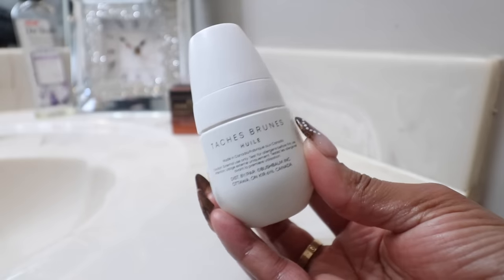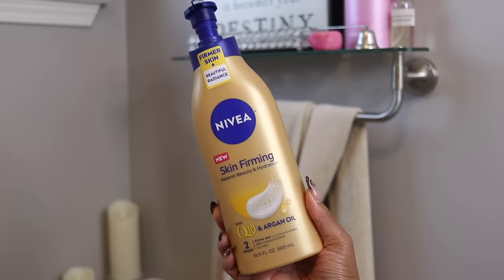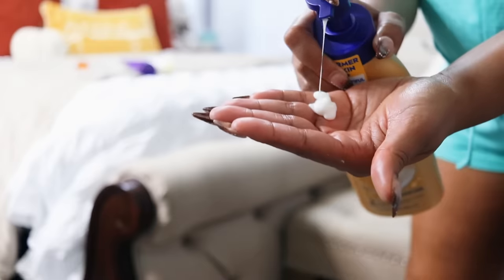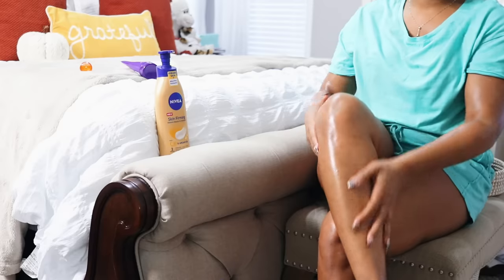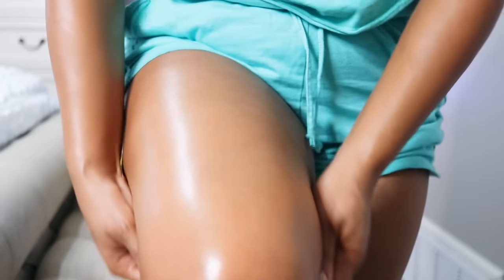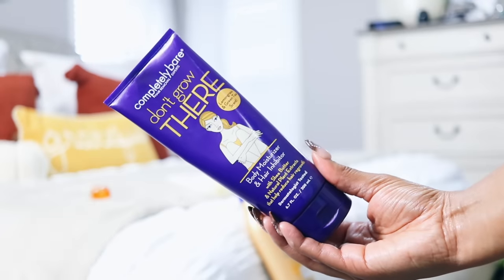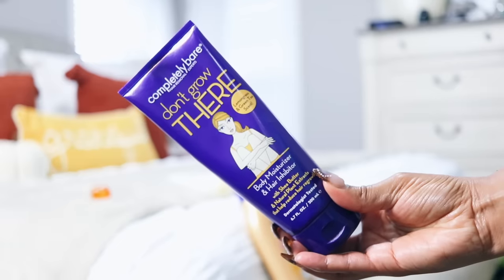A couple of days ago I picked up the Skin Firming Lotion by Nivea. I either do lotion first and then oil on top, or oil and then lotion after — it just depends on where I'm going and what I'm doing. I don't really have any transfer onto my clothes. I didn't apply it today, but after shaving my legs I love to use Don't Grow There, which is a hair growth inhibitor that slows down the process — because who wants to be shaving their legs all the time?